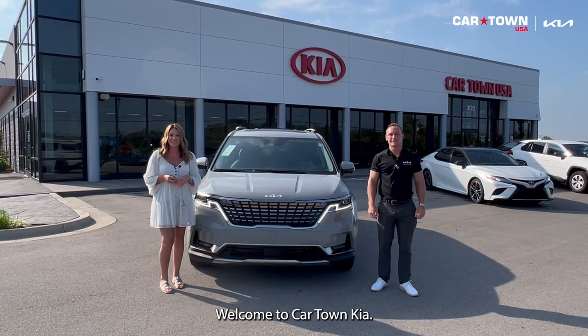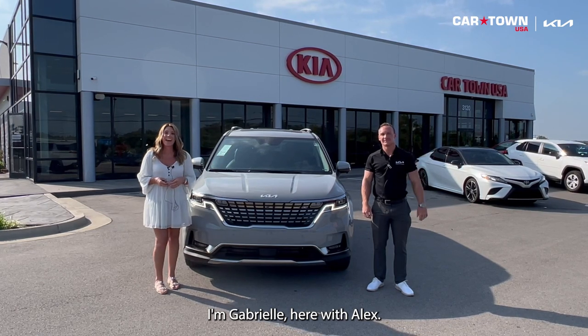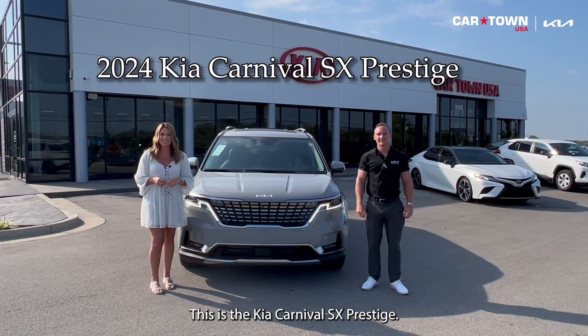Hello everyone, welcome to Car Town Kia. I'm Gabrielle, here with Alex. Alex is going to be going over some information on a brand new 2024 Kia Carnival SX Prestige.